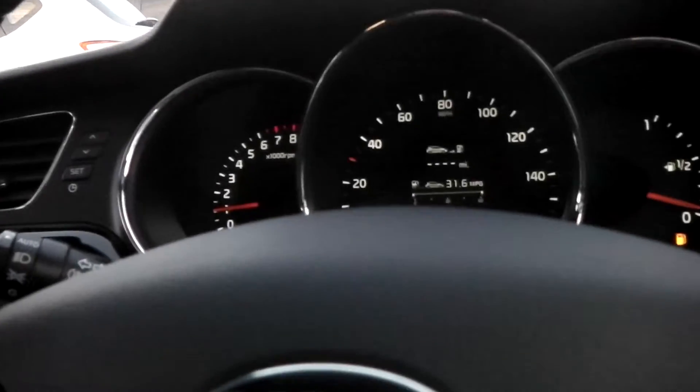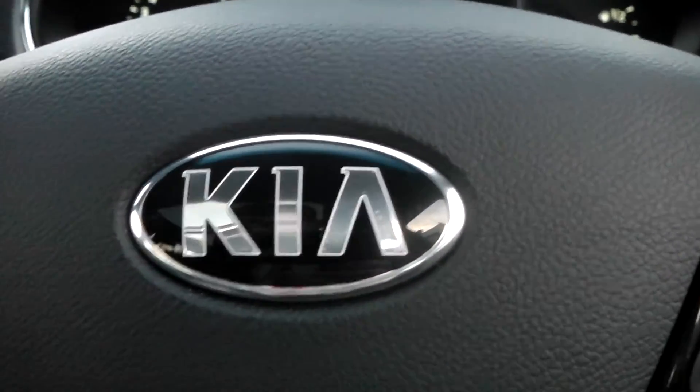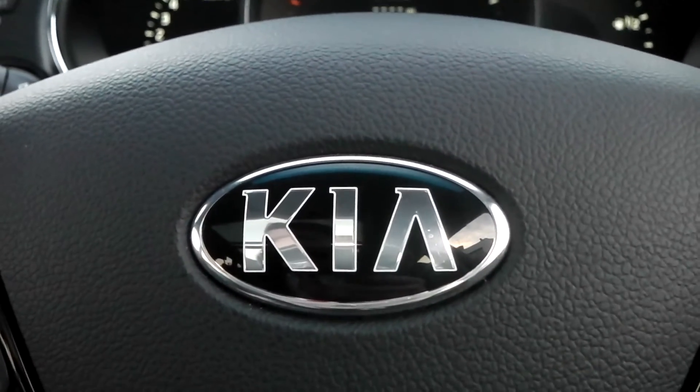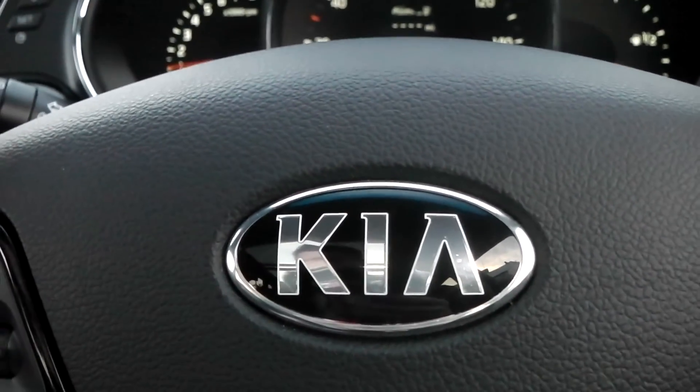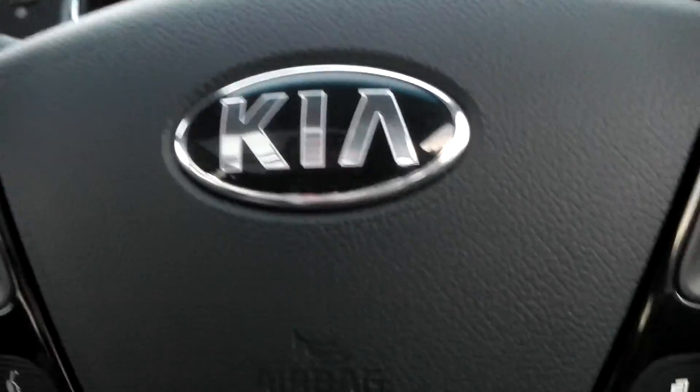If you like this vehicle, then you can reserve it online and you're entitled to an extra £75 discount. If you are looking for finance, then look no further than our dealer finance — we can confidently beat any bank or high street lender. So come on down to the showroom and see our dedicated business manager for a great deal.